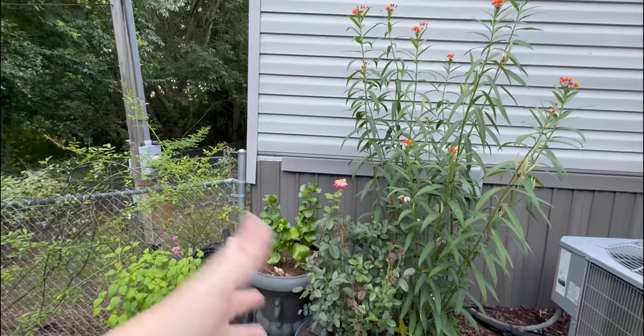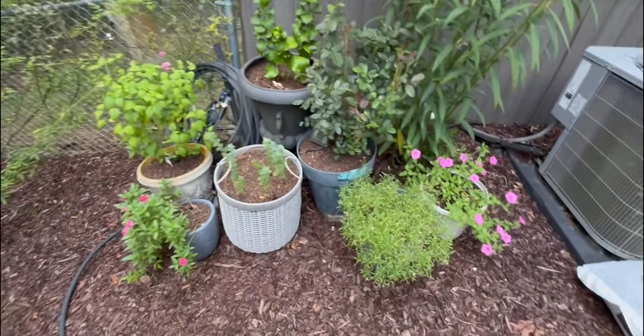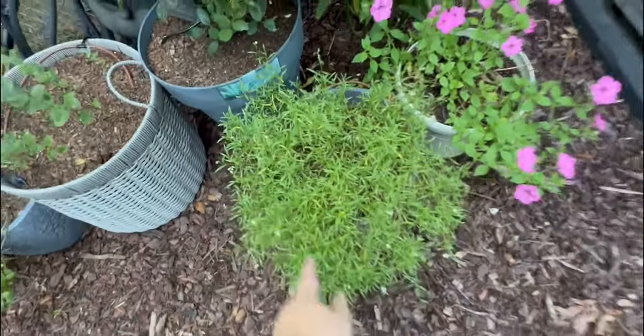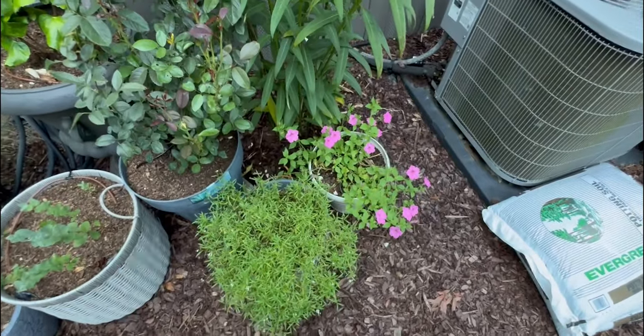My hibiscus, when it does bloom, is glorious. The verbenas have all fallen over — this plant actually has lots of buds and is really full, but not a lot of blooms, and my petunia...